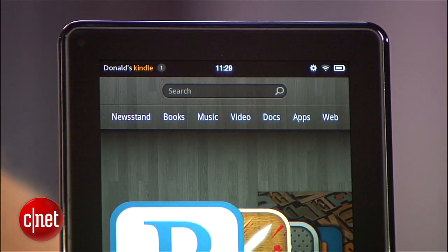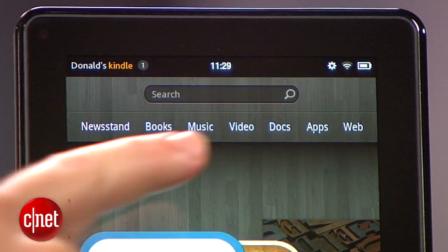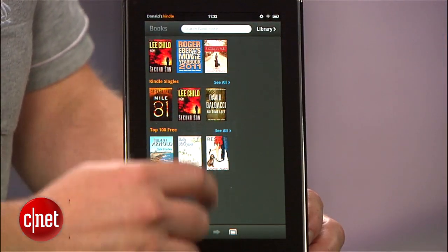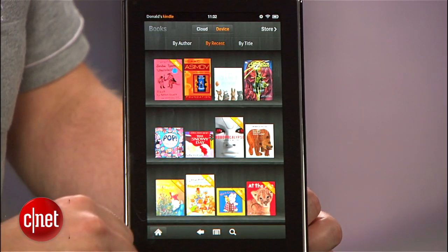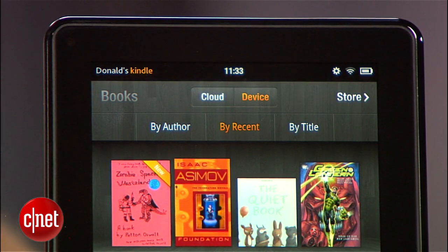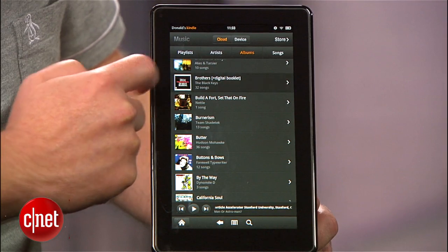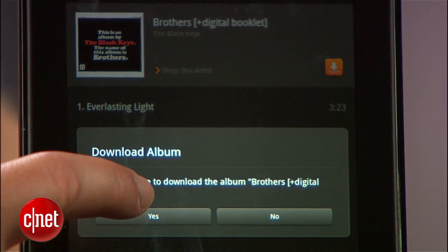At the top you'll see categories for newsstand, books, music, videos, docs, apps, and the web browser. With the exception of docs and the browser, each of those categories toggles between your collection and Amazon's digital store for that content. When you're looking at your collection, you get another toggle between what's stored on the device and stuff you've bought in the past that's backed up to the cloud. This is really dramatic in the music view, since Amazon allows you to upload your entire music library to their cloud where you can stream or download music.